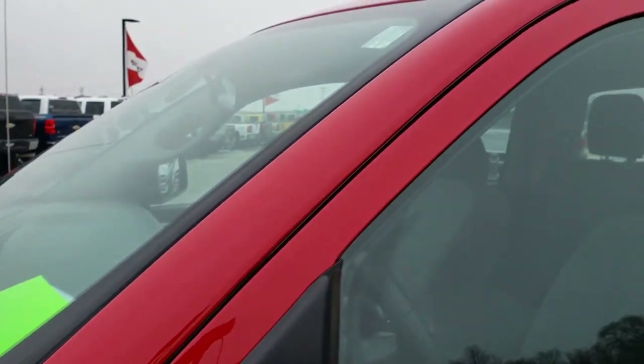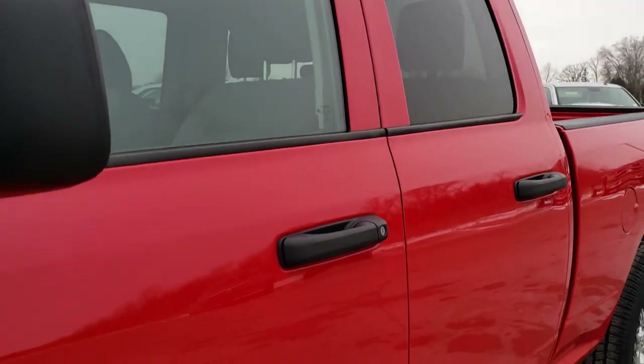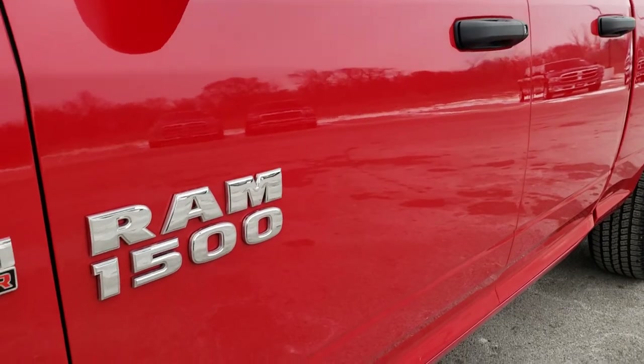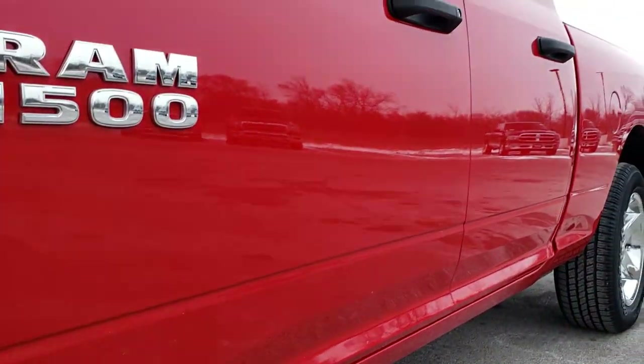Flame red is the color. We shoot all of our videos in 1080p, so if you have HD capabilities on your computer, tablet, or smartphone device, turn them on right now because it's like you're right here looking at the truck with me.